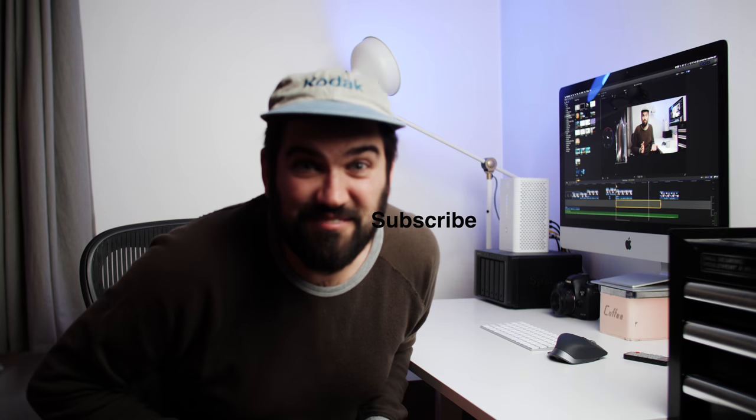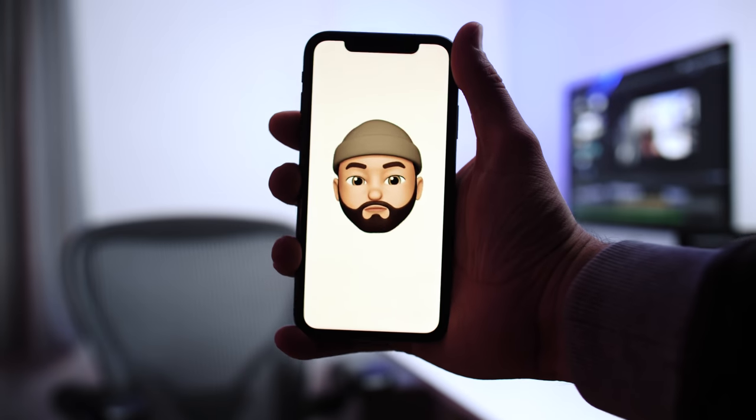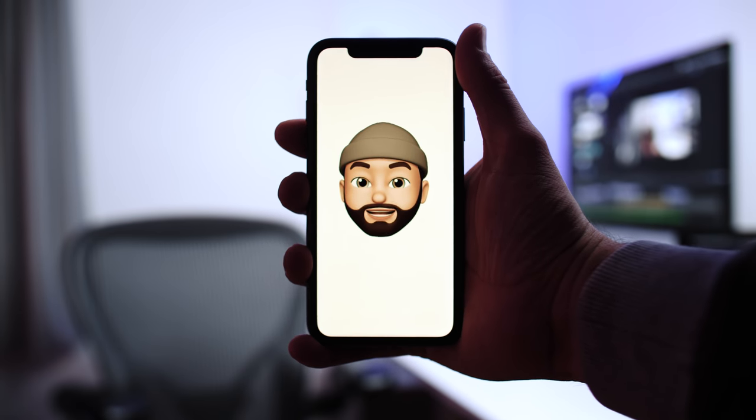If you like this video give it a thumbs up, and if you love this video consider subscribing. Thanks a lot. I think this Memoji guy looks like me — what do you think?